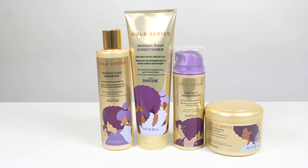Thank you guys for tuning into this Pantene Gold Series review. I hope you enjoyed it. Please drop any questions, comments, concerns below. Don't forget to thumbs up, like, and subscribe. I'll see you guys in the next video, and thank you guys again for watching!